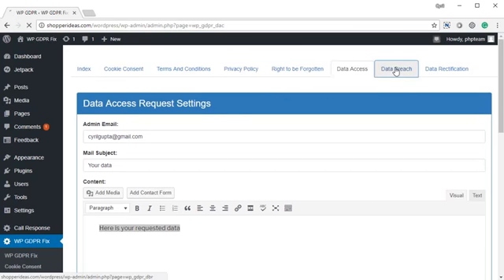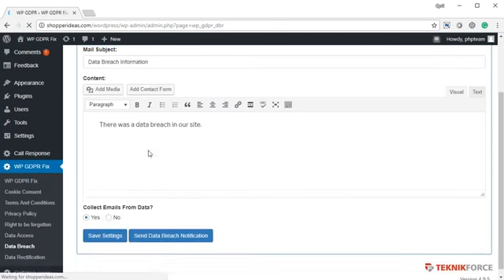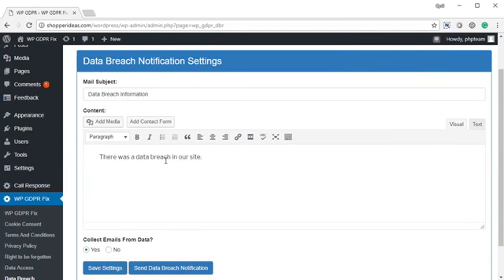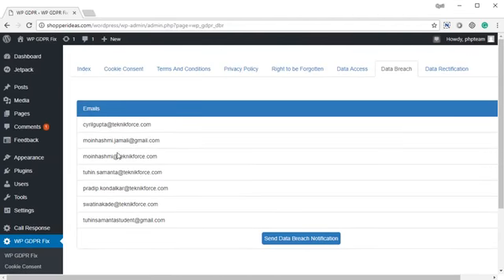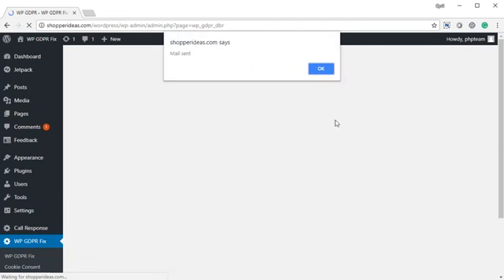Finally, we have the data breach notification system. Whenever there is a breach in your database or your website, and you want to inform your users about it, you can use this form. Put in a mail subject, a notice — maybe a letter telling them how the breach occurred — and then save settings so the mail and everything will be sent. Anytime you want to send a database notification, click here and it'll show you all the registered users on your website who will be sent the notification. Simply click send database notification to send it. It's pretty easy and the mail will be sent.